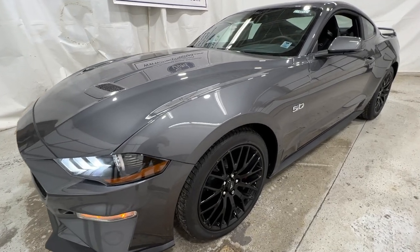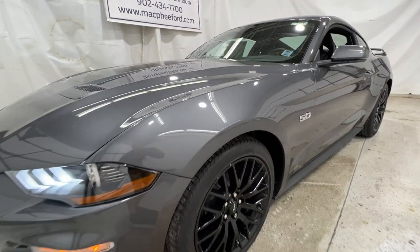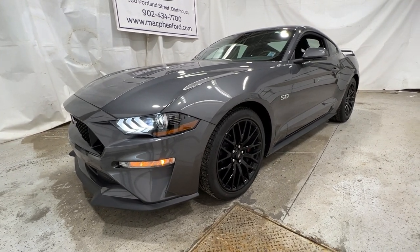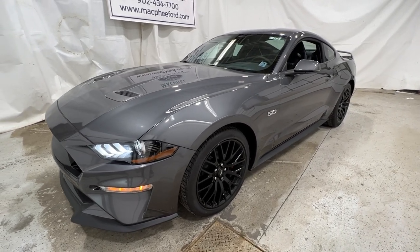This particular Mustang is a GT Premium model, finished in carbonized gray metallic. It also has the very sought-after GT Performance Package, which does include a lot of performance parts that I will showcase during the video.